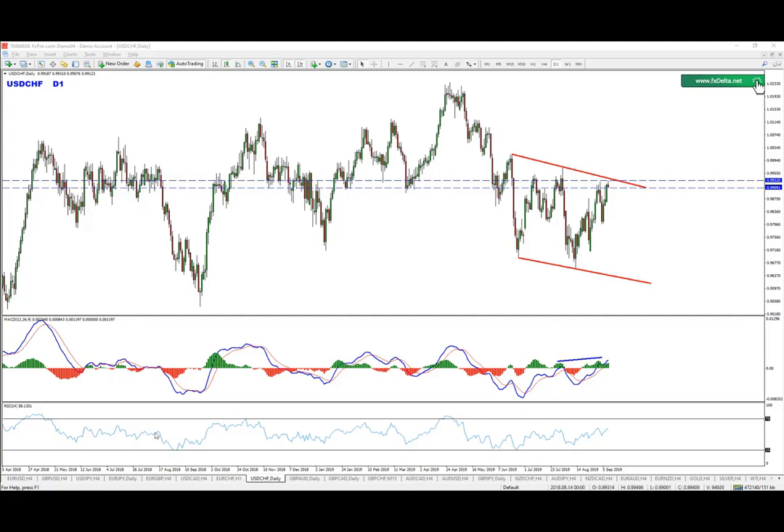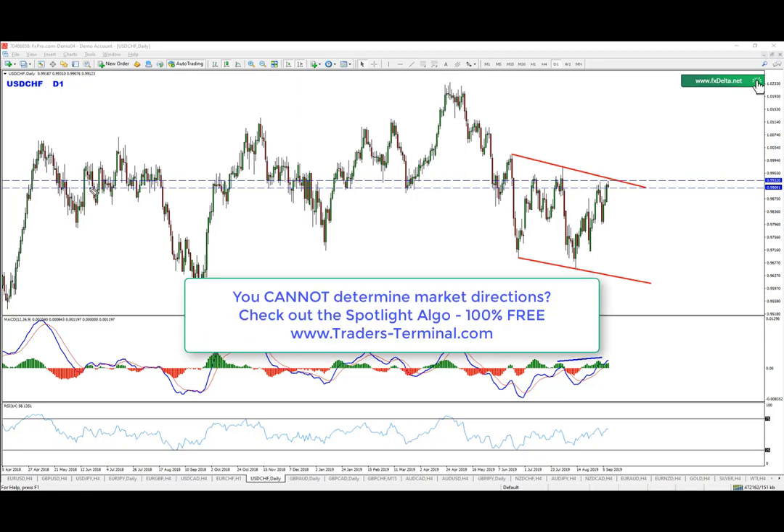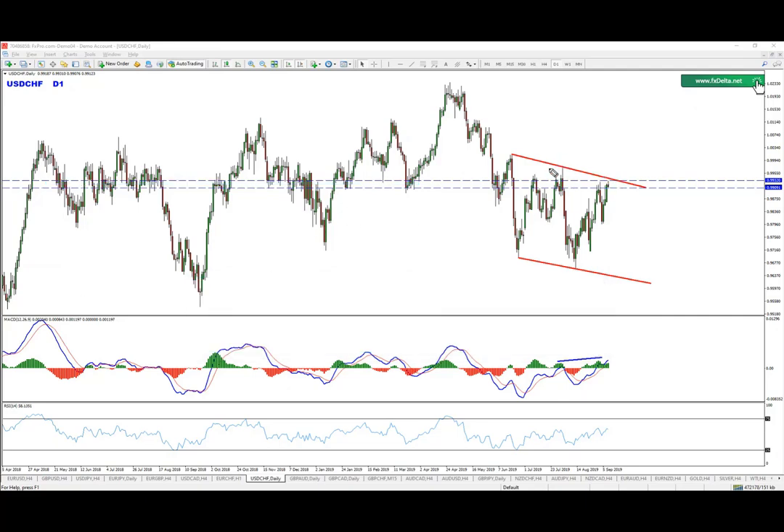Hello everyone, in this video we are going to talk about Dollar-Franc. Dollar-Franc has reached a very good level — we're talking about this fantastic resistance right here, and also this trend line on the daily chart. That means it might be a good time to start looking for possible sell opportunities.